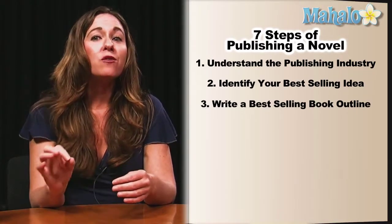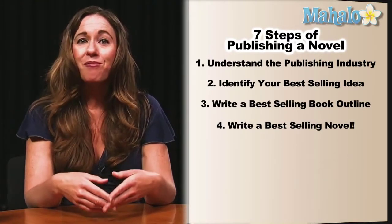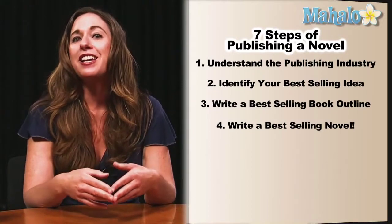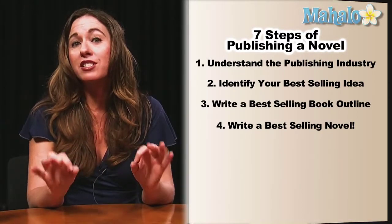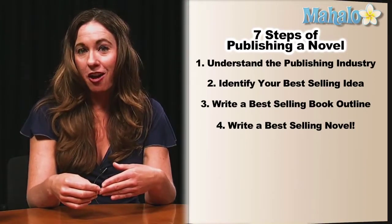Step four is developing your craft and style to write a best-seller. This is the fun part — this is where you get to make it sound pretty, where you get to be very lyrical, and you get to pull out all the literary tools and stops to really make your craft and style amazing, so you can be the next best thing as an author.